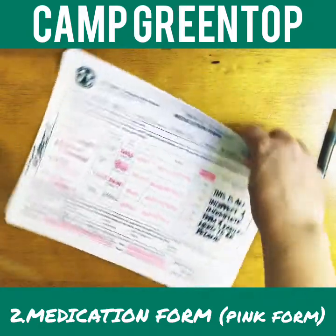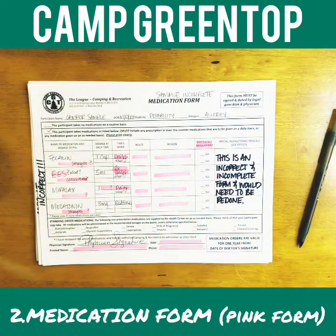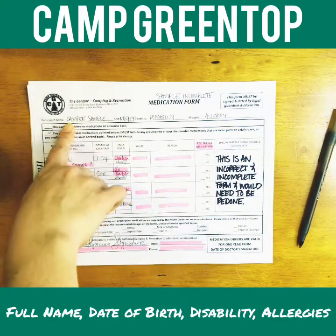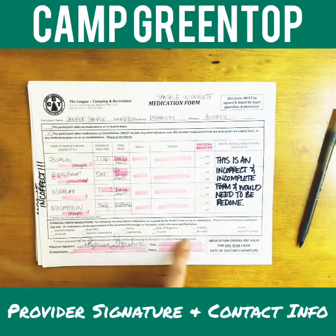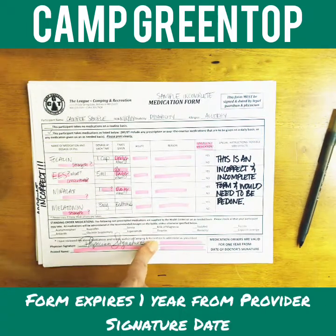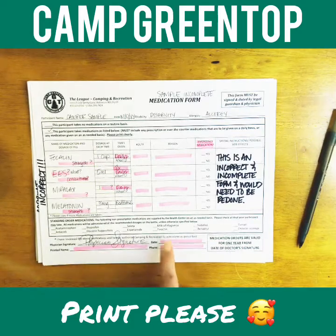Now I'm going to start with an incorrect version of our medication form and go through exactly why it's incorrect. This form will be included in emails so you can reference it. At the top of the form: participant's name, date of birth, disability, and any allergies. This form must also be signed by a physician. The physician signature is present here but there's no date, which is very important because this form expires one year from the date the physician signs. Printed name and phone number are also required.